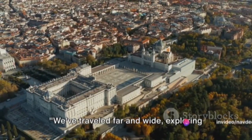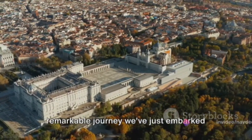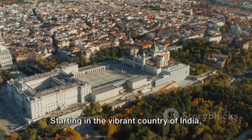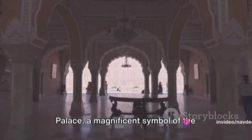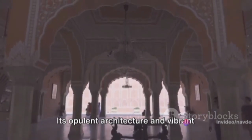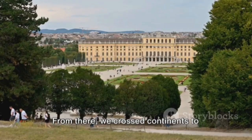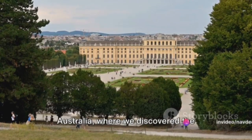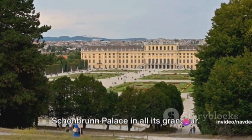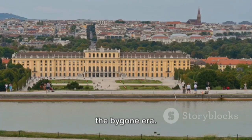We've traveled far and wide, exploring the grandeur and history of seven majestic palaces. Starting in the vibrant country of India, we marveled at the spectacular Mysore Palace, a magnificent symbol of the country's rich cultural heritage. Its opulent architecture and vibrant festivals are a testament to the grandeur of India's royal past. From there, we crossed continents to Australia, where we discovered the Schönbrunn Palace — a splendid example of the architectural prowess of the bygone era.